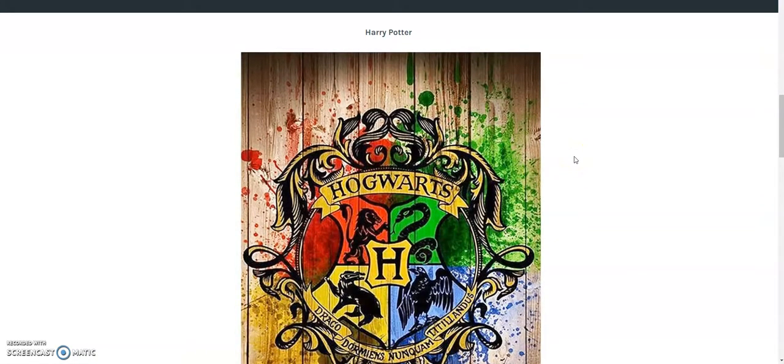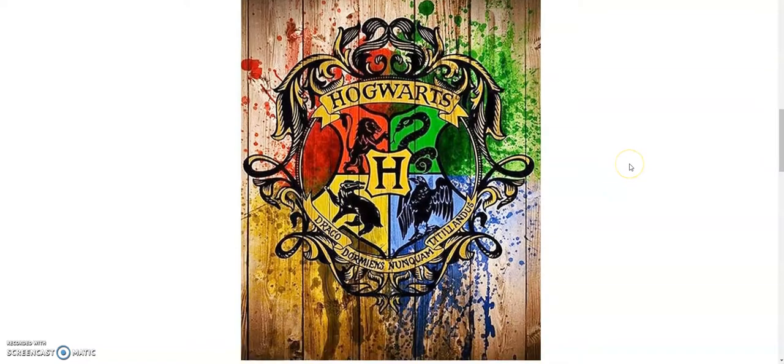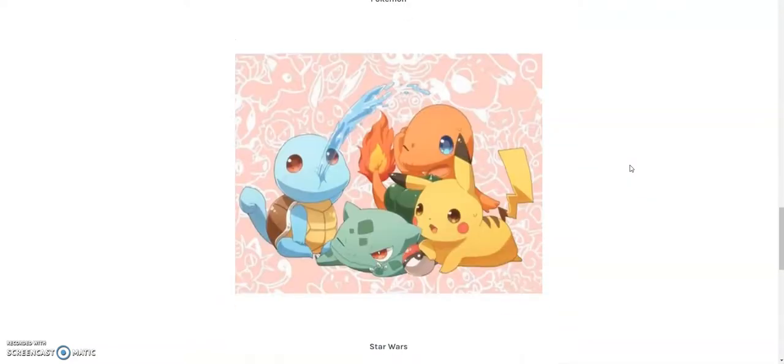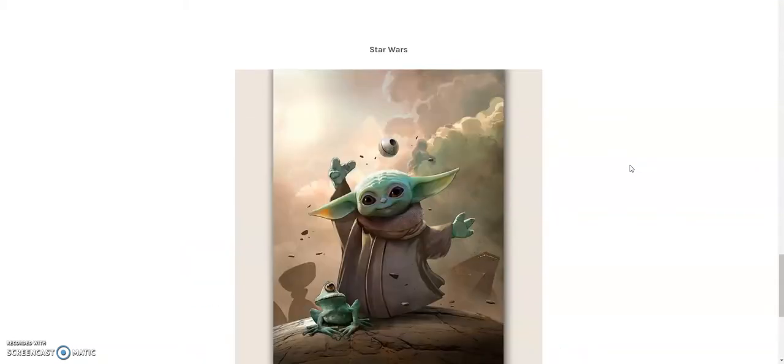To go over some of the nostalgia-type diamond painting styles, I like to start with Harry Potter and Hogwarts. I'm pretty sure everybody knows Harry Potter. Then there's Legend of Zelda for those gamers out there, Pokemon because at this point Pokemon is everywhere, and lately the big hit is the Mandalorian with Baby Yoda — Star Wars and everything you can imagine.